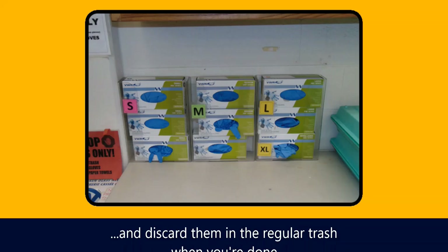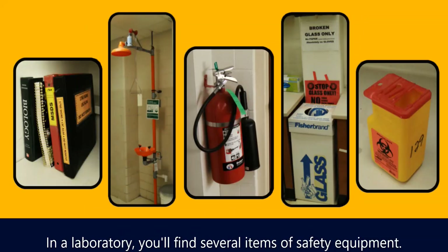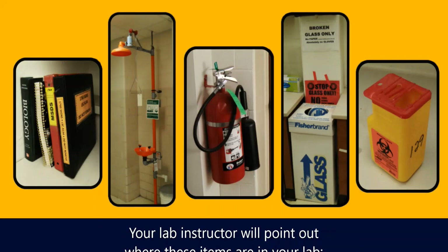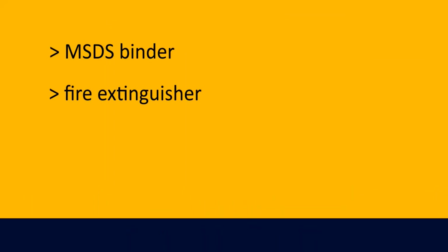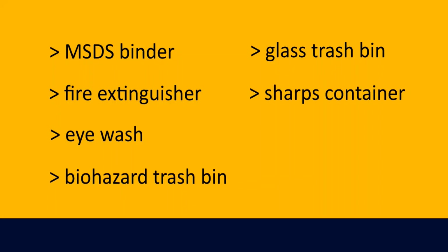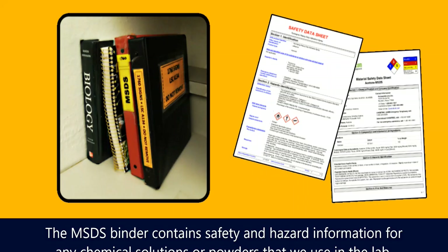Discard gloves in the regular trash when you're done. In the laboratory you'll find several items of safety equipment — we don't need them often, but it's important to know where they are in case you ever do. Your lab instructor will point out where these items are: the MSDS binder, fire extinguisher, eyewash, biohazard trash bin, glass trash bin, sharps container, and first aid kit.